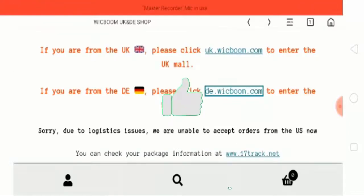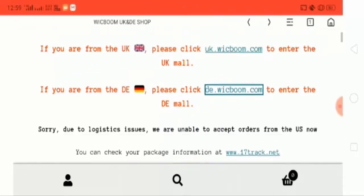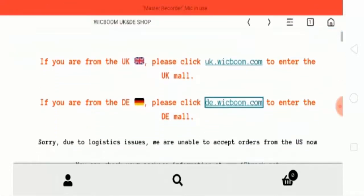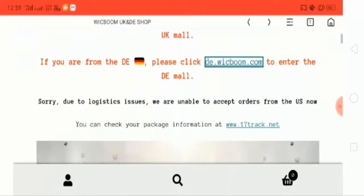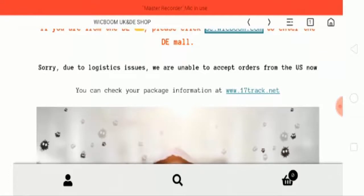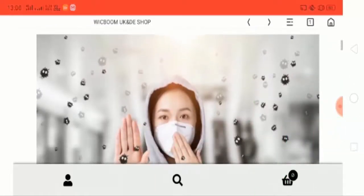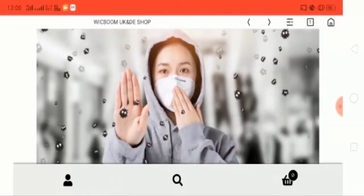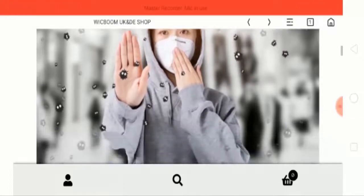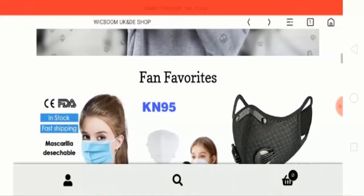This website seems like a scam. As a primary concern, the content and information are not provided properly. There is also no option to view their privacy policy or terms of service, which is the most important policy for every website. So according to me, purchasing or placing an order here is not recommended.